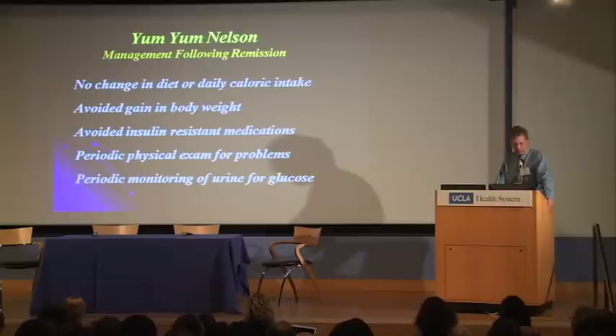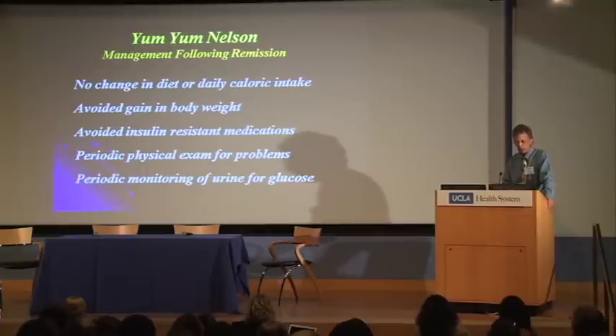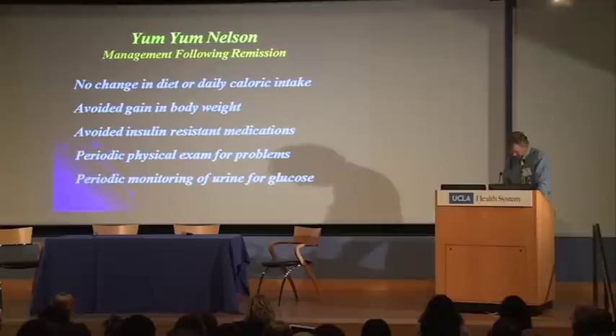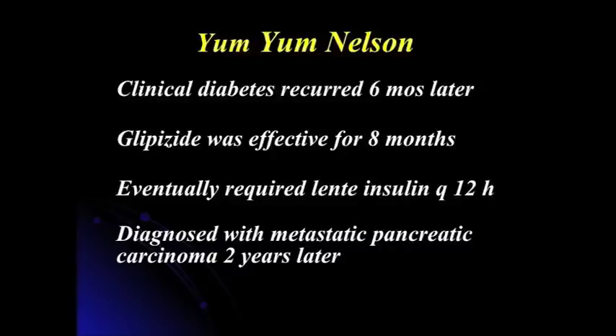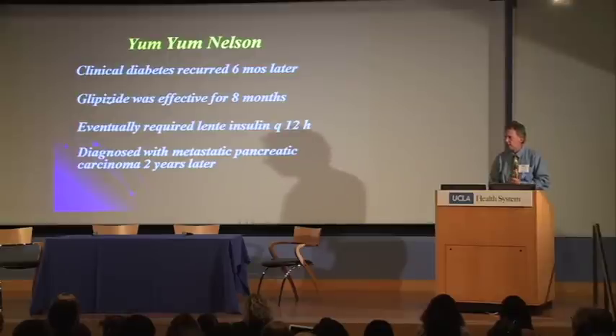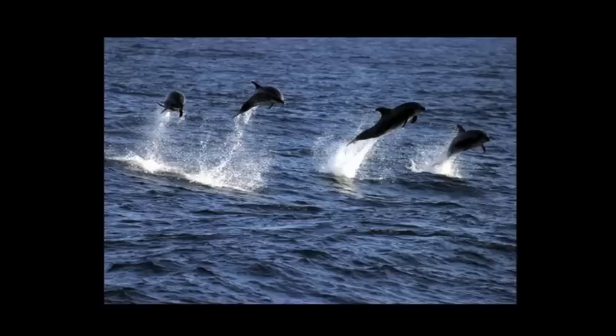As a follow-up on Yum Yum: he was at what I would consider a subclinical diabetic state — he didn't have normal islets. We tried to keep his body weight stable, avoid insulin-resistant medications like prednisolone, and conducted periodic evaluations to make sure he was holding his own. He did develop clinical diabetes about six months later. I treated him with glipizide, an oral sulfonylurea — studies show glipizide promotes insulin secretion in the cat when given orally. He responded to the glipizide for about eight months, then ultimately required insulin to control his hyperglycemia. He lived about two years before dying from metastatic exocrine pancreatic carcinoma. That is the story of Yum Yum.